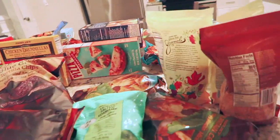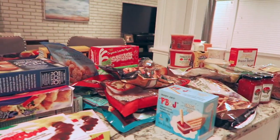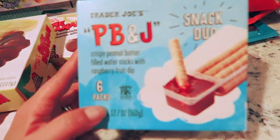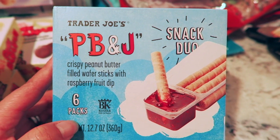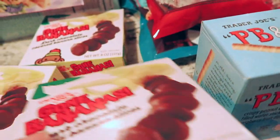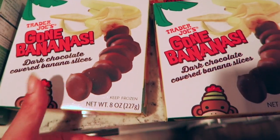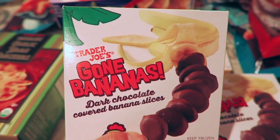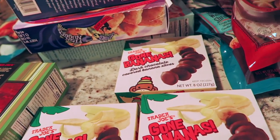So this is pretty much everything I got — I feel like I got a lot of good stuff. Oh wait, I also found these — they're new and I've never seen them before. They're the peanut butter and jelly snack jewel, and hopefully my daughter likes that. And lastly I got these gone bananas — chocolate-covered bananas. Ever since I tried them at a friend's house I had to get them. They're delicious, a perfect sweet treat for anytime you're craving chocolate.